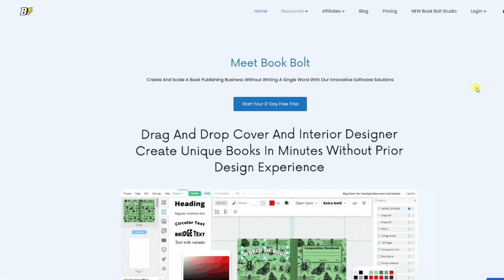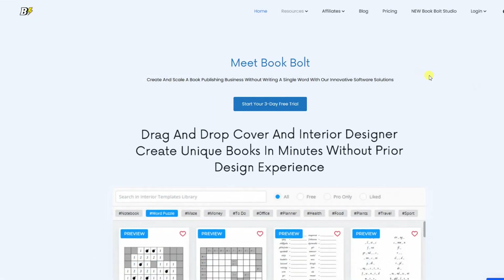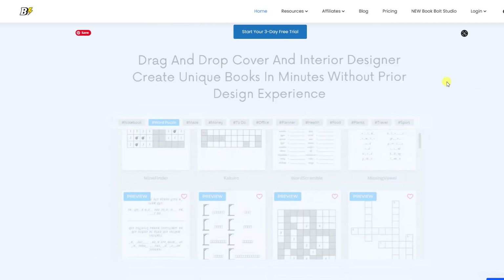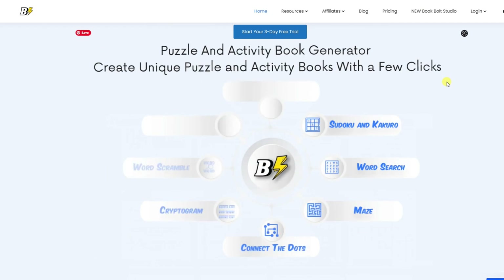Book Bolt is a tool that I use to make activity books for children. I have included a link to Book Bolt in the description.